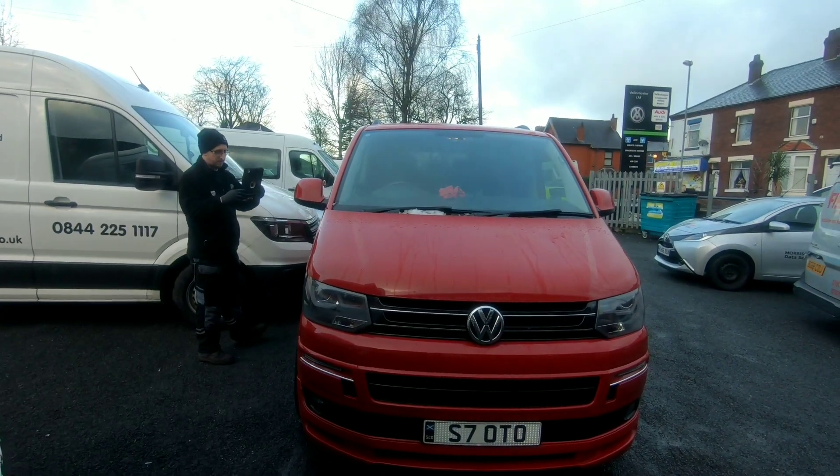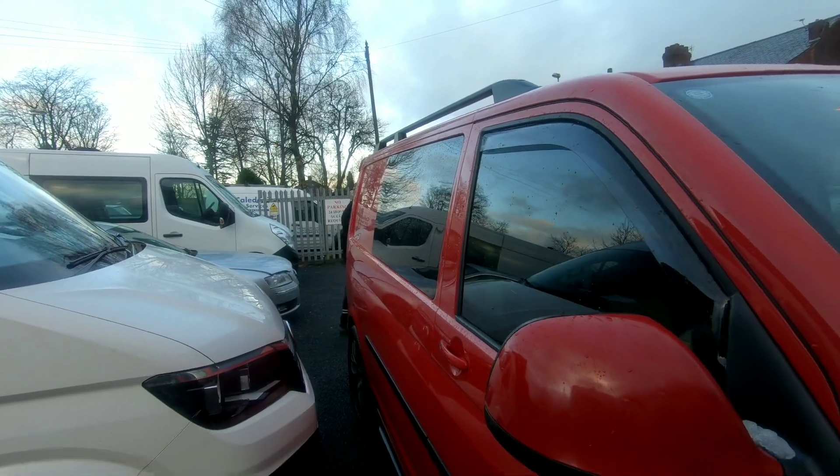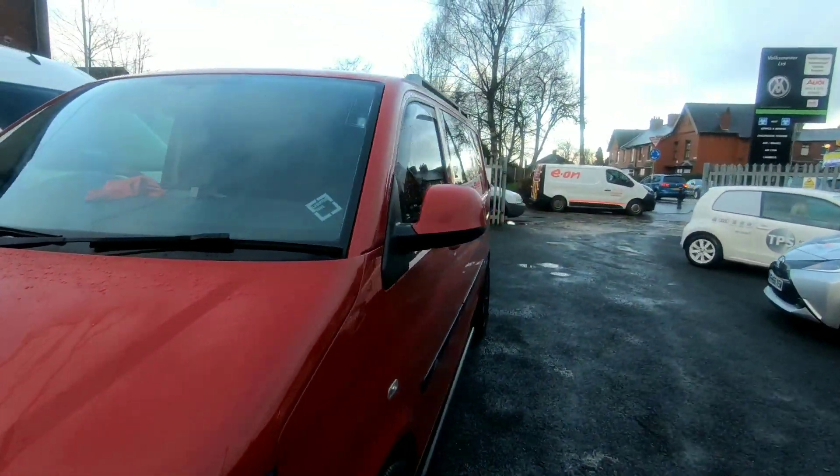We're actually booked in now. What they're going to do is the technician who is doing the work will go around the vehicle and do a damage report, which is fantastic — you don't want to leave the garage and find there's a scratch on your van that wasn't there before. They're going to check the van before it goes in. They're actually taking video and pictures of the van — that's a great confidence booster because you don't know if you're going to get a good job done. If there's any damage to it they'll point that out to me first.